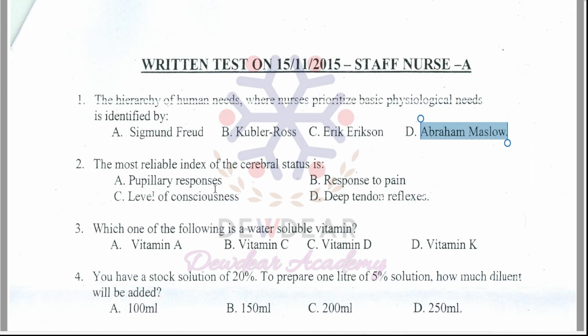Question 2: The most reliable index of cerebral status? Options: pupillary responses, response to pain, level of consciousness, deep tendon reflex. The correct answer is option C — level of consciousness.